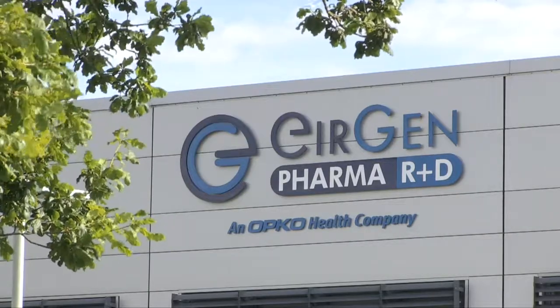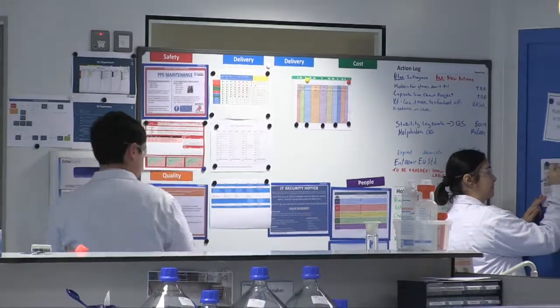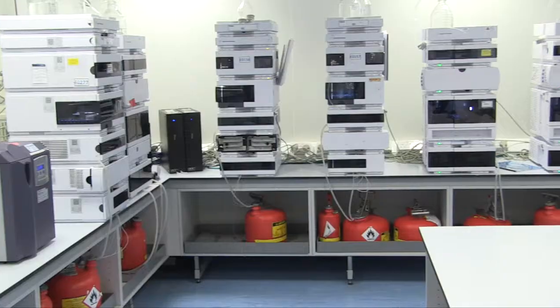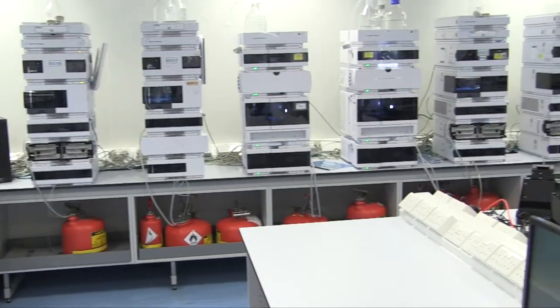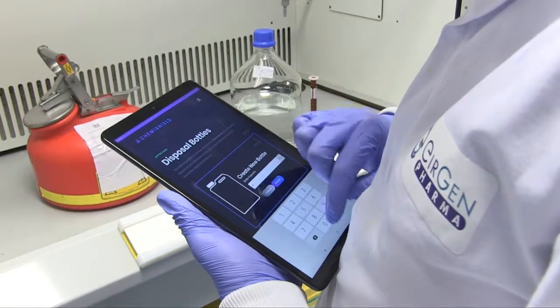When Kevin and James came to talk to us first about the Chemishield project, we could see the benefits it would bring, because, like any pharma company, we deal with a lot of hazardous waste, particularly from our laboratory. They presented to us a very slick, very innovative solution for the handling of hazardous waste coming from your laboratory.